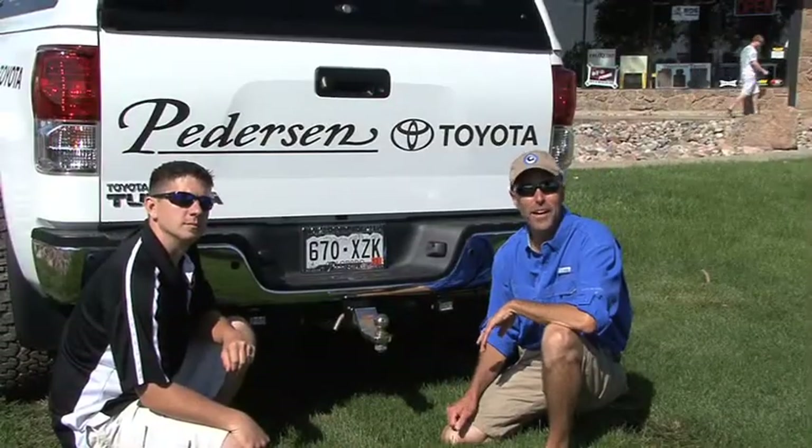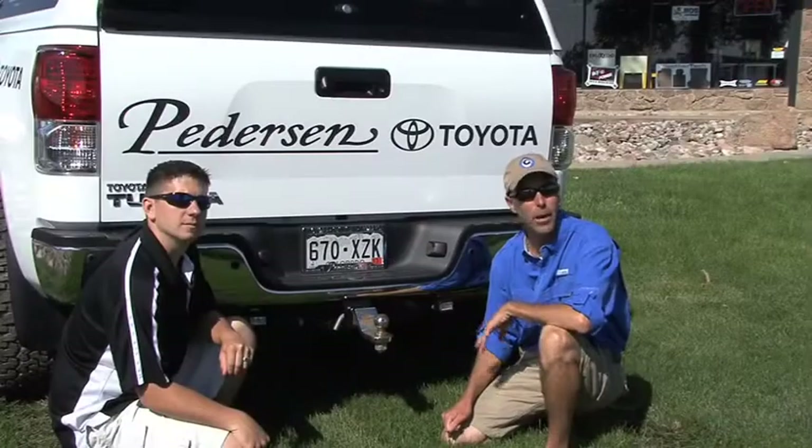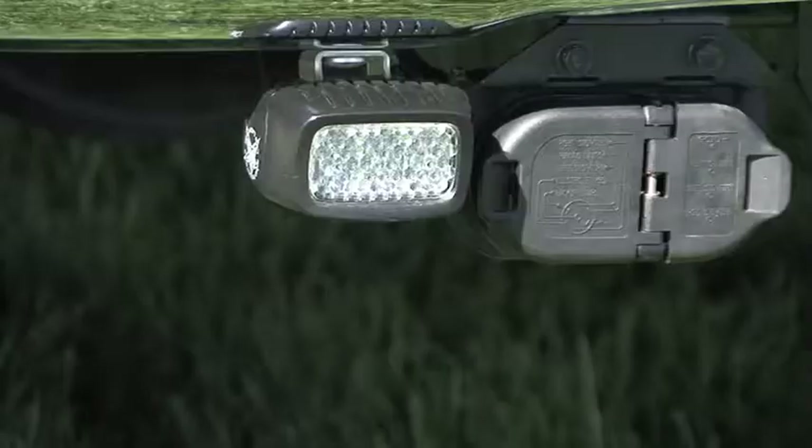If you're an outdoorsman, you're going to spend a lot of time either before daylight or after dark getting your gear ready, hooking up your boat, or things like that. One of the most useful things to have on a truck can be a set of aftermarket backup lights.